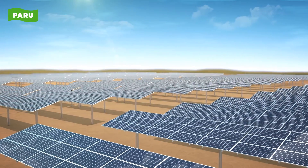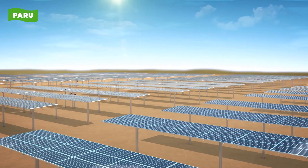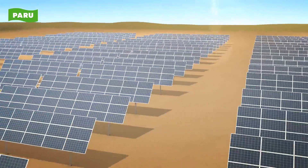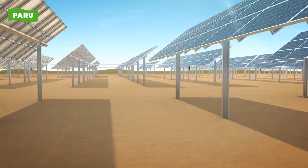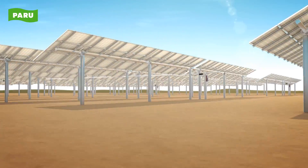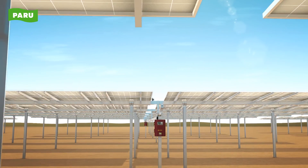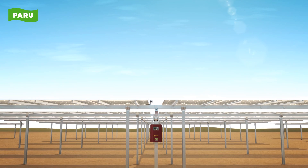Paru's single axis tracker will deliver maximum power generation based on quality and reliability. We encourage you to experience the power generation efficiency of our solar single axis tracker for solar power plants, featuring excellent and reliable technology deployed all over the world.